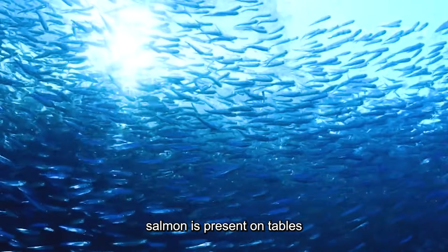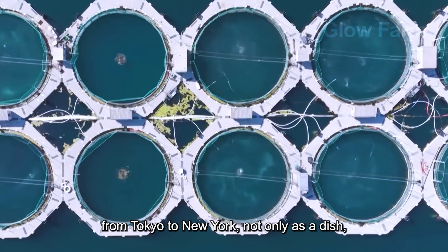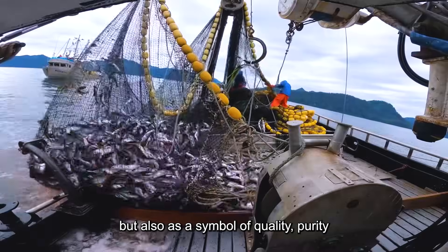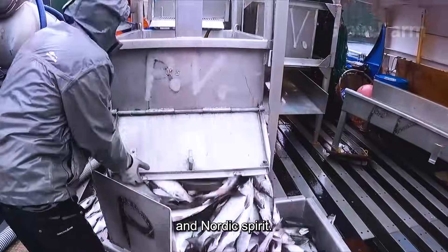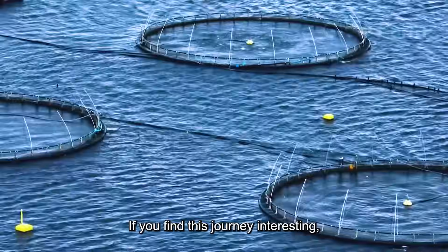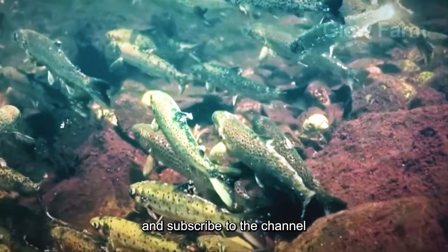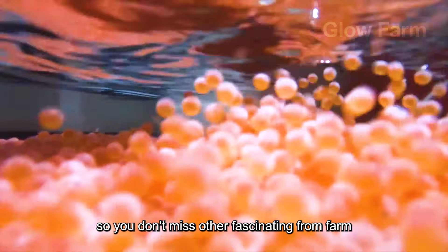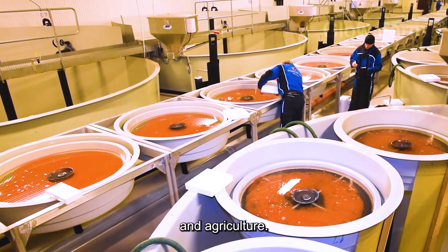That is why Norwegian salmon is present on tables from Tokyo to New York, not only as a dish, but also as a symbol of quality, purity and Nordic spirit. If you find this journey interesting, don't forget to like, share and subscribe to the channel so you don't miss other fascinating farm-to-table stories in the world of global cuisine and agriculture.